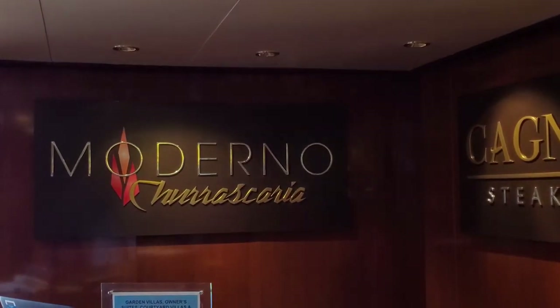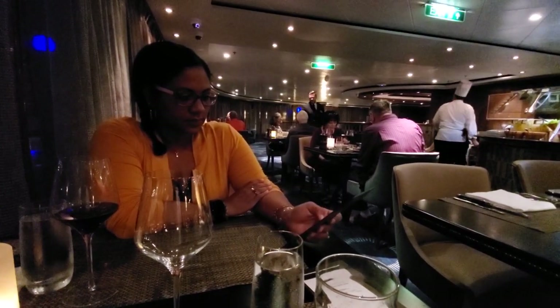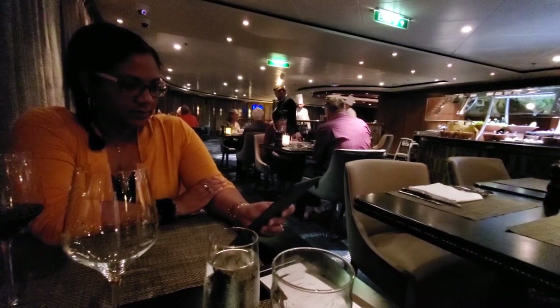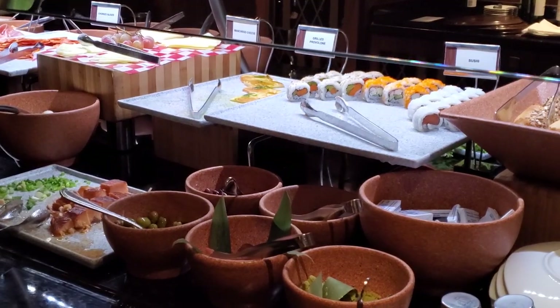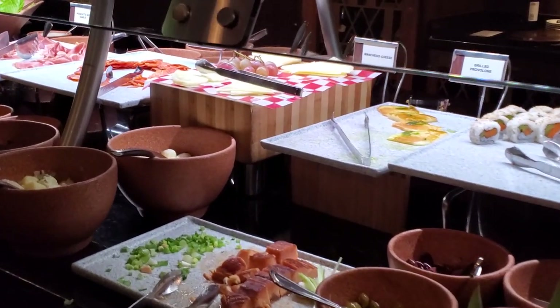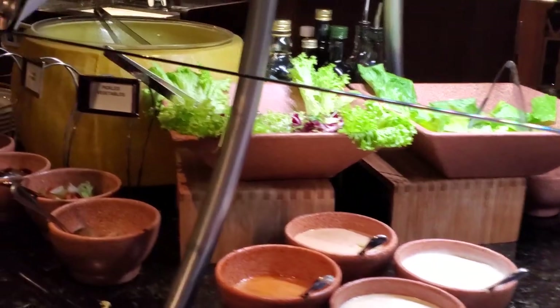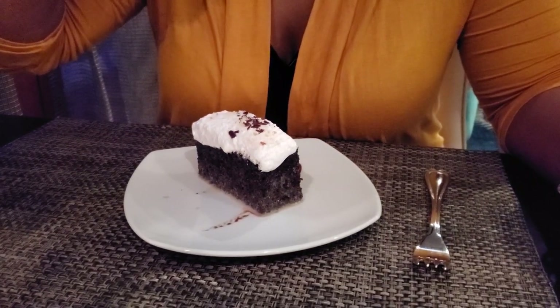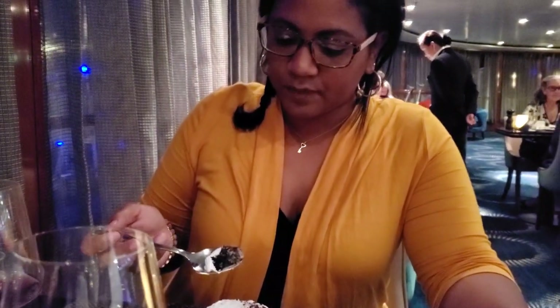The second premium restaurant is Moderno, the Brazilian buffet where they bring the meat right out to you. We've been several times and we think it's good, but it's not as good as Brazilian steakhouses you'll find in the States, like Fogo or Texas de Brazil — it's not quite at that level. Comparatively, Cagney's is better than a lot of US steakhouses, while Moderno is a little bit under. So if you're picking between the two and have extras, pick Cagney's.